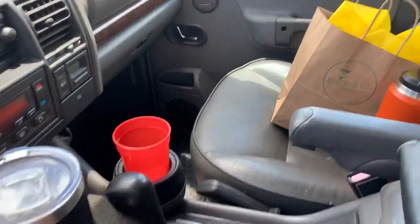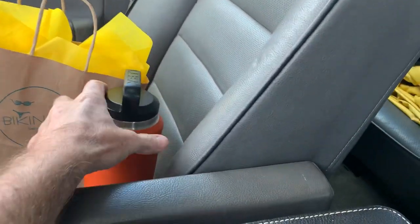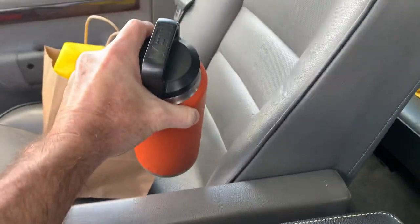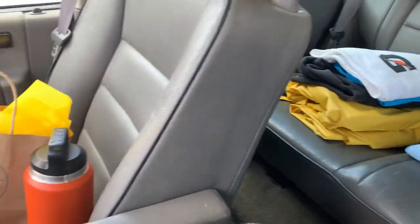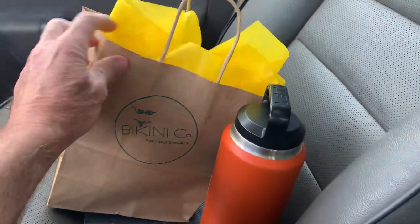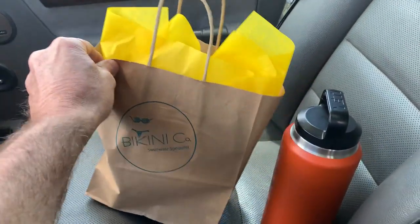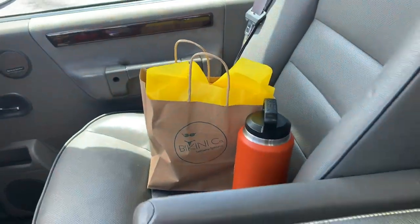You should have a thermos of some sort — this is a Yeti — so you're always hydrating. I keep a backup rain suit in here because we are in Florida. And one of the most important things: bring your wife home a present, that goes a long way guys. Make sure you pick up a present for your wife or girlfriend — she'll be thrilled.